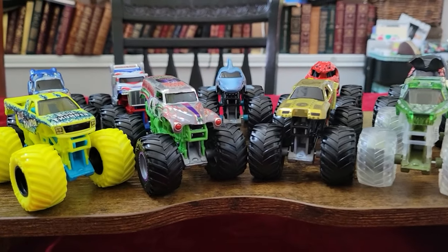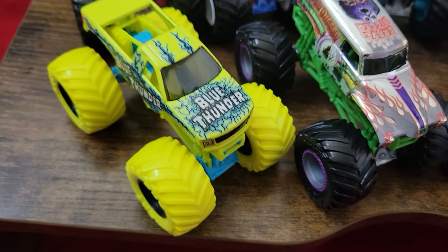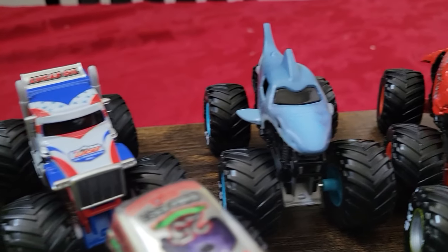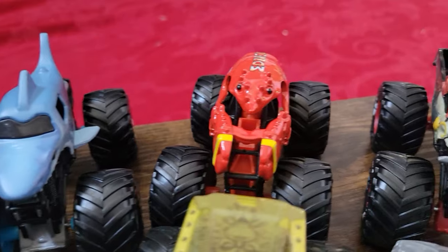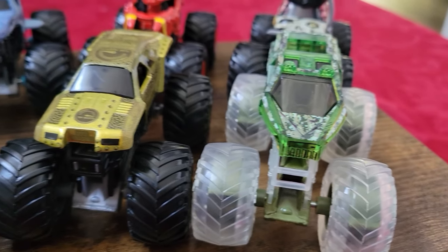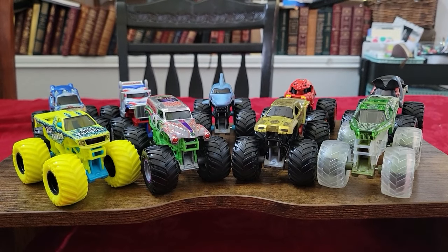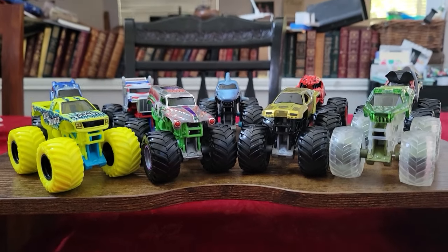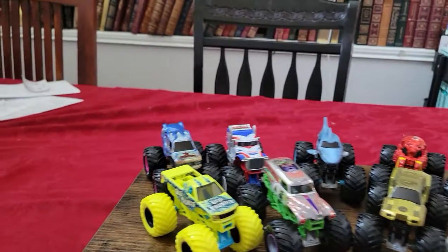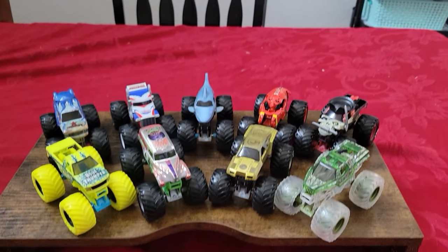So here is all of Series 34. I love a lot of these trucks — some are same old same old, but a lot are really neat. I like that they're taking some risks with Blue Thunder and the Ghost Crew. I definitely love the Max D homage and the 25th Anniversary Grave Digger. Thank you guys so much for watching. Be sure to like and subscribe if you haven't already, check out the video on screen, and we'll see you on the flip side!